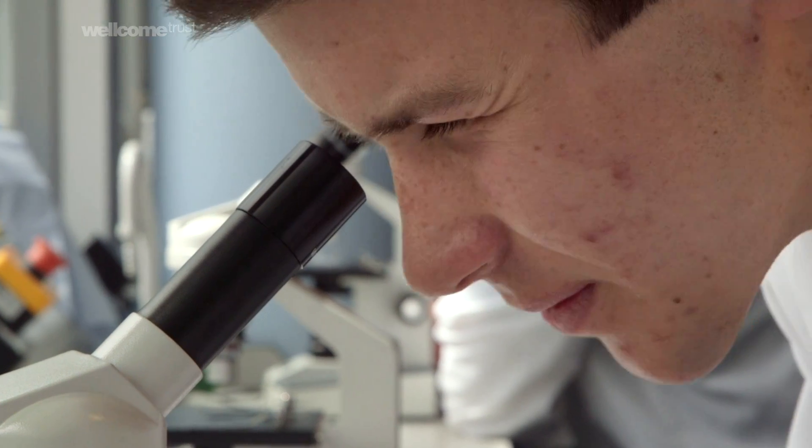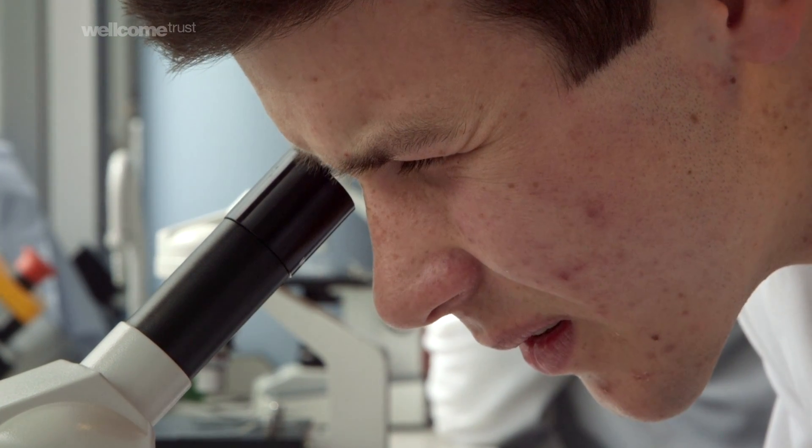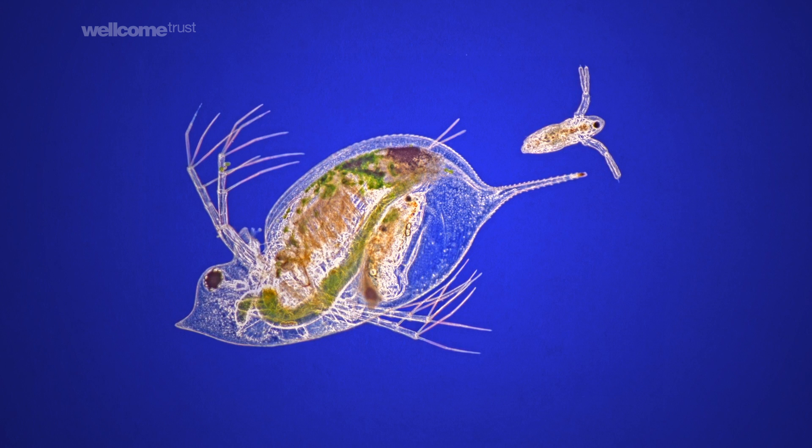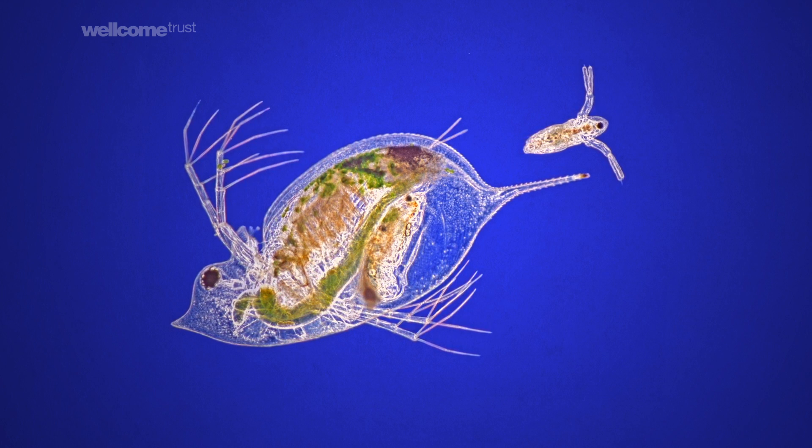The other factor to bear in mind is that as you increase temperature, the amount of oxygen dissolved in water actually starts to decrease. When you put those two conflicting factors together, what it means is that at high temperatures, Daphnia have a greater oxygen demand but a reduced oxygen availability.